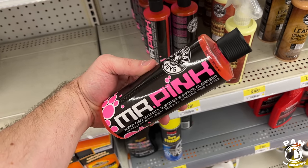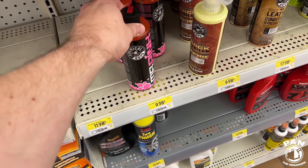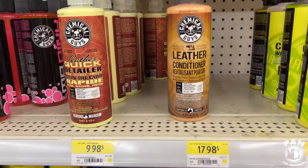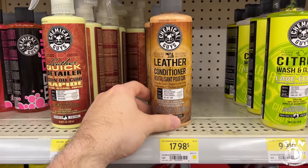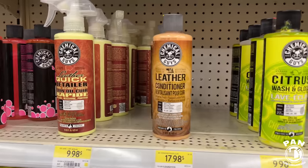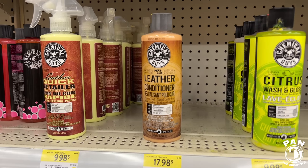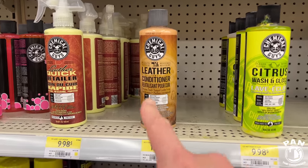Mr. Pink is near pH neutral according to Chemical Guys — it will not strip waxes or sealants, so it's safe to use on your protection. You can use it in a foam cannon as well. There's also a Leather Quick Detail Spray that cleans, restores, and protects. Chemical Guys has a bunch of products — sometimes it gets confusing. Their leather conditioner is popular, but keep in mind the majority of modern leather has a top coat like a clear coat, and conditioners don't really penetrate that. All you need is a leather sealant to protect against friction damage, dye transfer, UV rays, and fading.